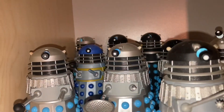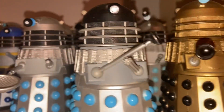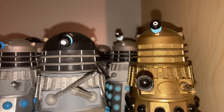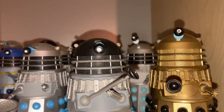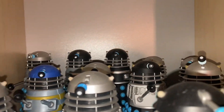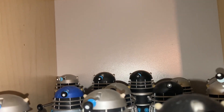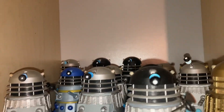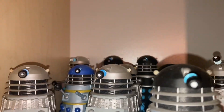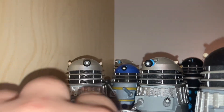Up here we've got the 1960s Daleks with the classic set, Day of the Daleks, and the Dalek Supreme. I still need to track down the Evil of the Daleks set to complete the 60s stories. I also want to get the silver Dalek with the eye from the 1970s range.